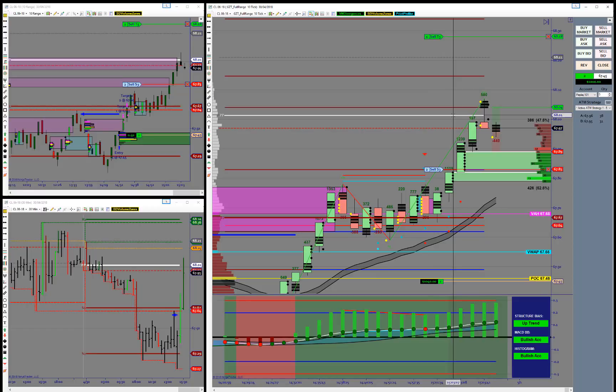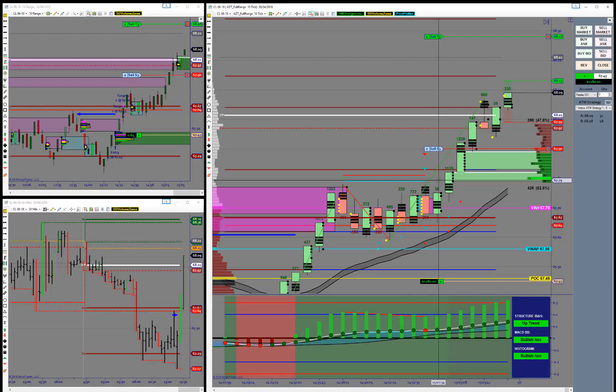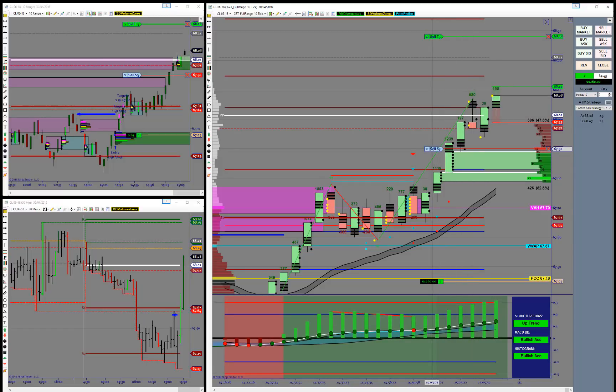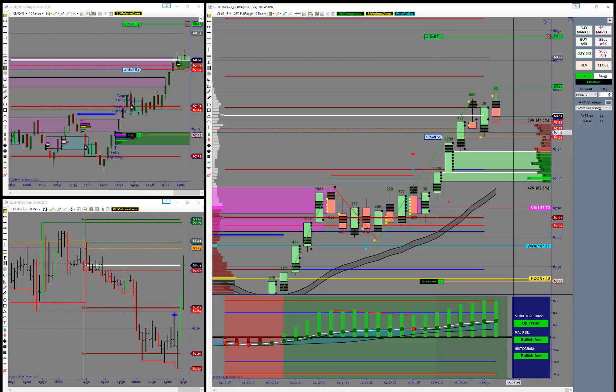The price got up to 68 — big round number combined with the pivot point, so there's going to be a whole bunch of orders there. Need to see if we can break above that level. Seems to be making that move right now. I'm going to move my stop just above the demand zone now — we're up about $1,200 if I were to close the trade out at this point. I don't want to be greedy at all. I'm going to move my stop up to the prior swing low to lock in some profit. I don't want to be greedy on this trade.